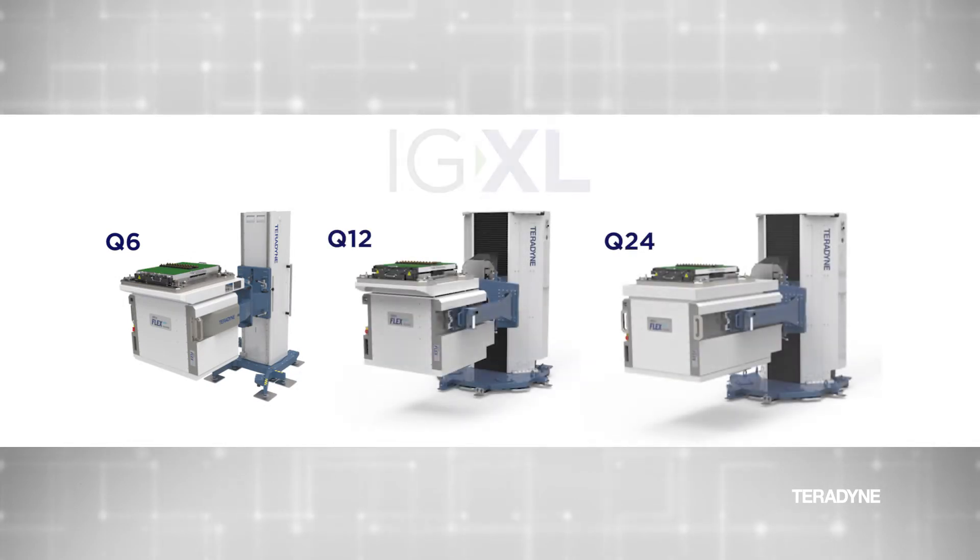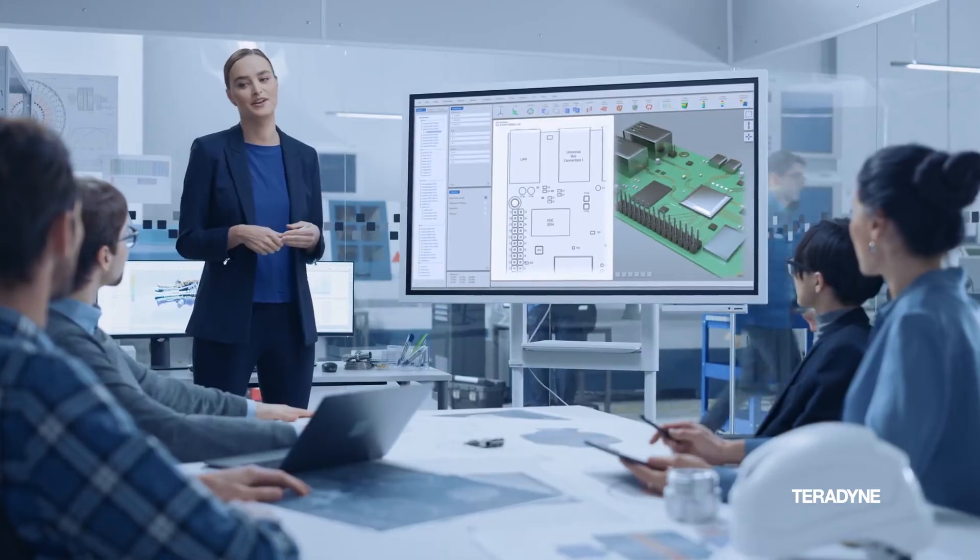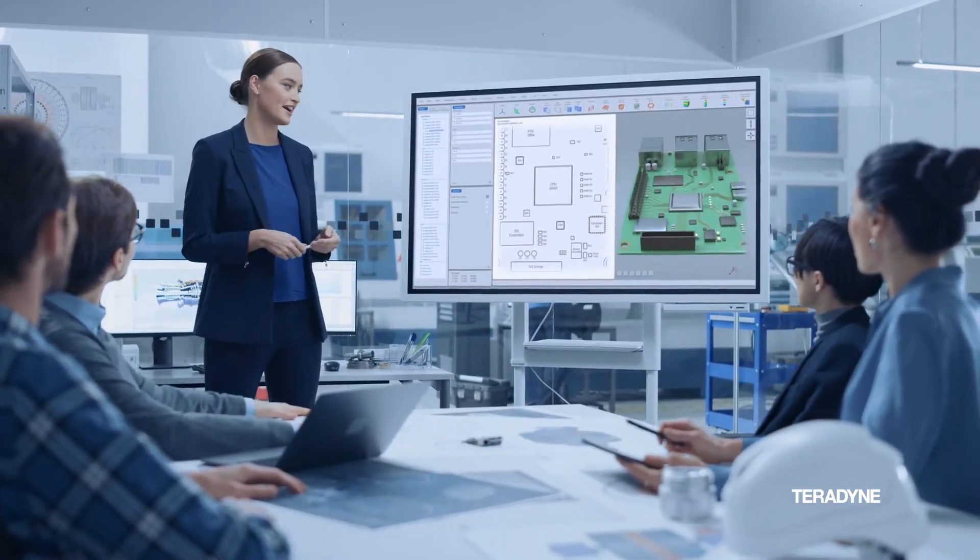And it's built on the same IG Excel software platform as Teradyne's leading semiconductor test systems, enabling your team to accelerate time to production while reducing engineering effort and costs.